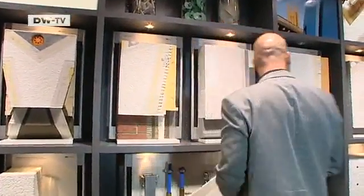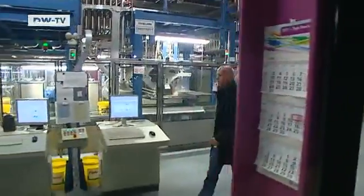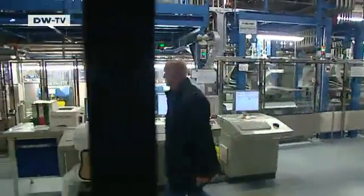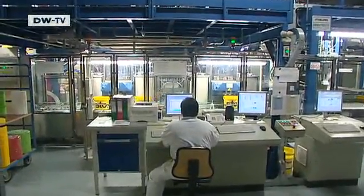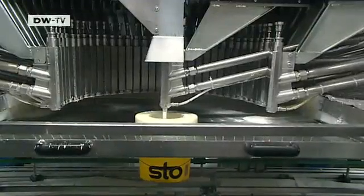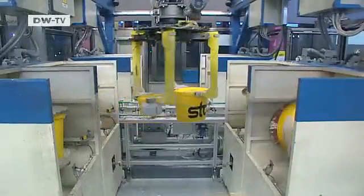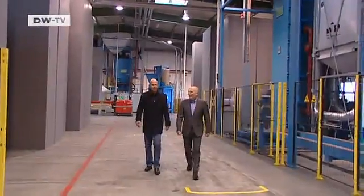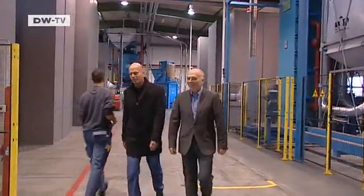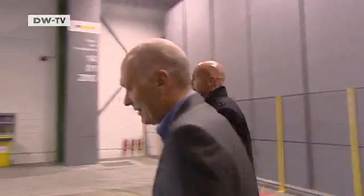Markus's job is to develop new insulation materials, and every year about three new products are added to Stoh's range. Over 4,000 people around the world are employed by the company. The insulation is made on a fully automated production line — most of the work is done by robots. As product manager, Markus has to be familiar with all of Stoh's factories.